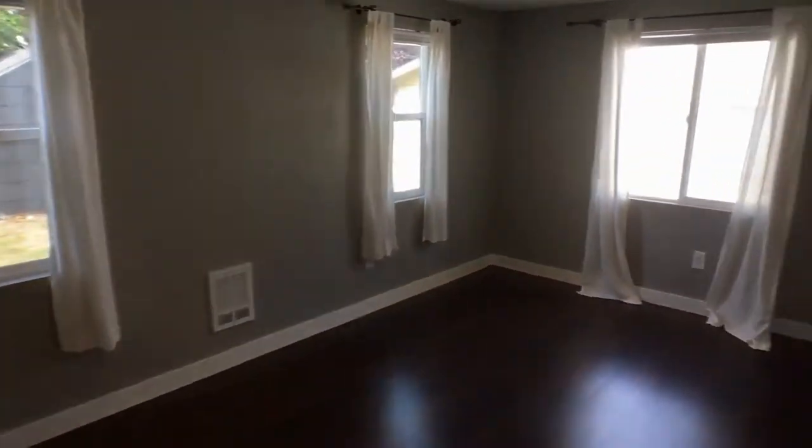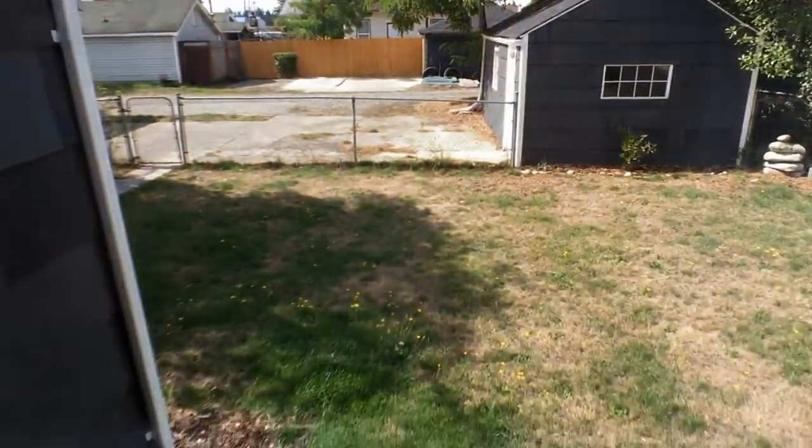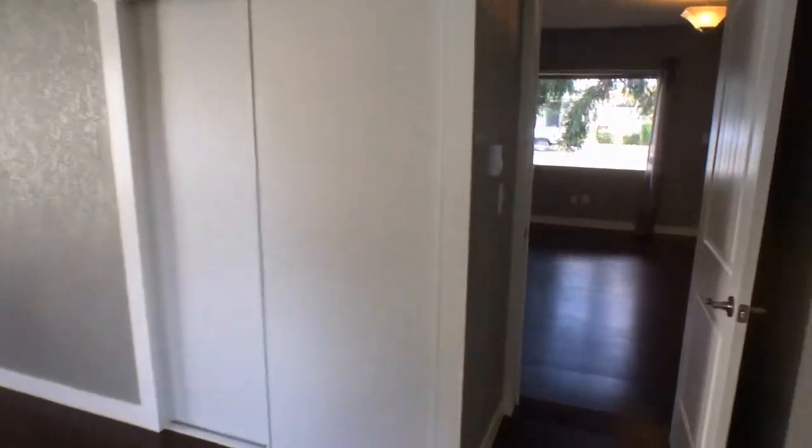Second bedroom. Looks out to the half of the backyard.